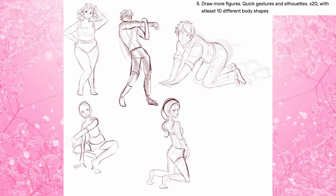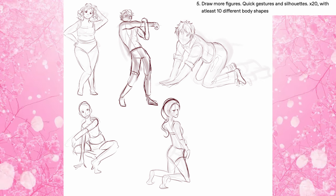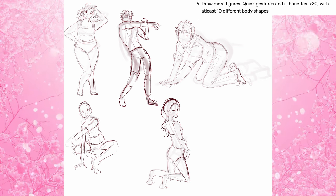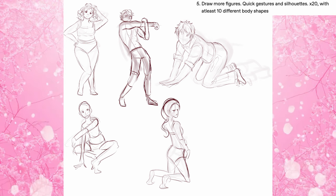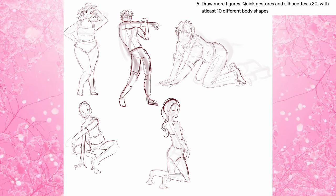Day five was draw more figures — quick gestures and silhouettes, 20 of them. I ended up combining this day with day six because I wanted to get it done, but I really wasn't looking forward to doing 20 figures. So I only did five — my bad. Here they are; they probably look pretty big in this video.